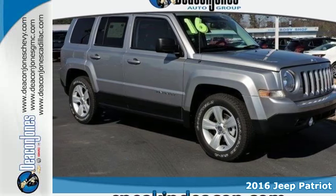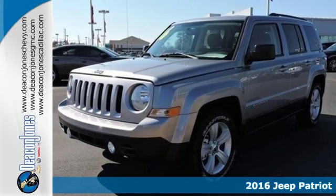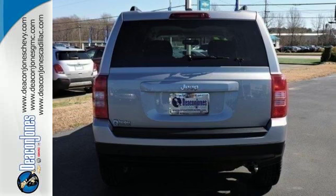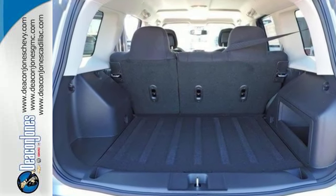Here's the 2016 Jeep Patriot. The appeal is deeper than its rugged styling. This spacious Jeep offers a comfortable interior, furnished with illuminated cup holders, Uconnect voice command with Bluetooth, and a split-folding rear seat.